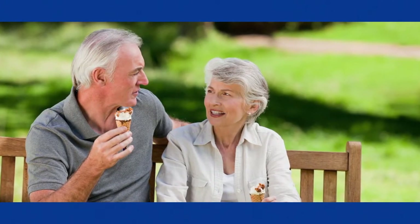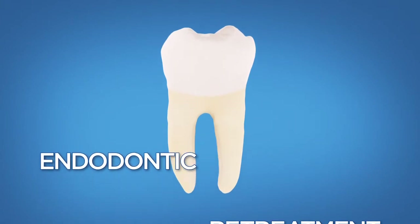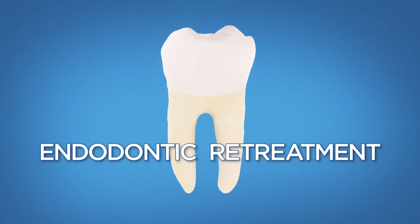Teeth that have had a root canal treatment can last a lifetime, but occasionally a root canal treated tooth doesn't heal properly. It can become painful or diseased months or years after the original treatment. When that happens, an additional procedure called endodontic retreatment can help save your tooth.